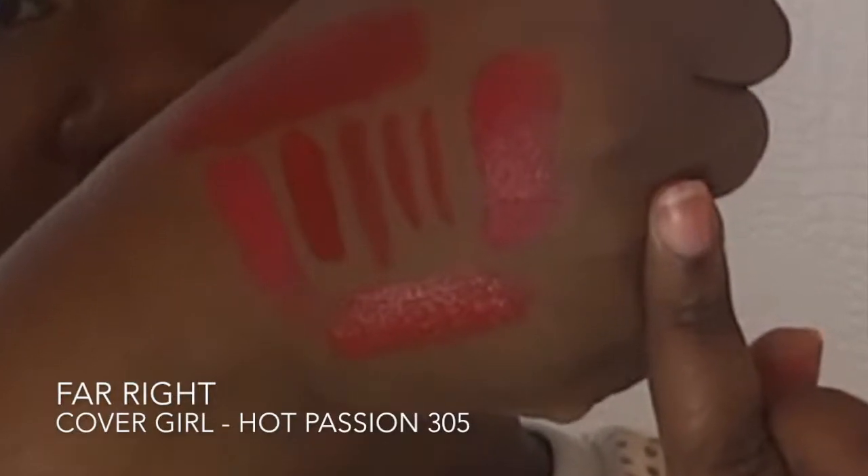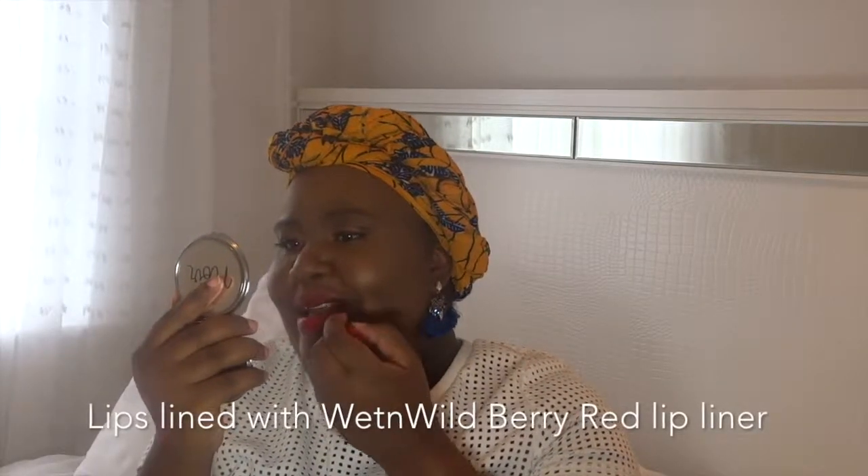The final color — but still another one of my favorites — is Hot Passion by CoverGirl, number 305. This isn't in the Queen Collection; it's in their regular collection. Let me swatch it. I haven't worn this in a long time and I forgot how much I liked it. This is so pretty.